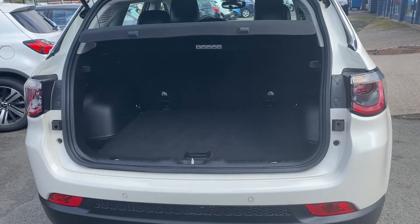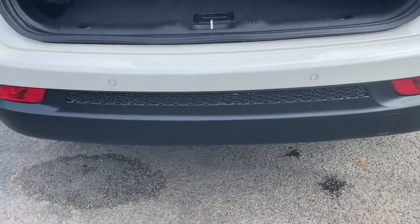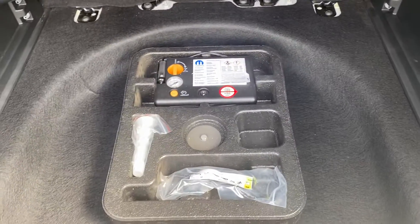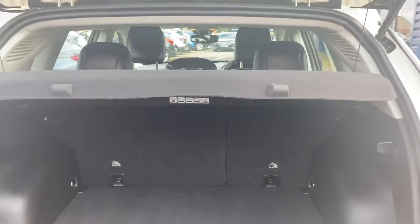You'll have around four years of warranty left — it'll expire in July 2025 from Jeep. Just to give you an idea of the boot space: the seats do fold down, and underneath the floor you've got your tire inflation kit. The parcel shelf can also come out.